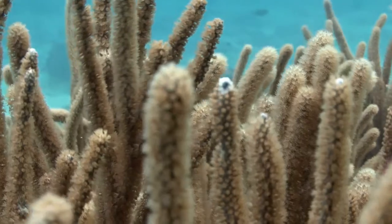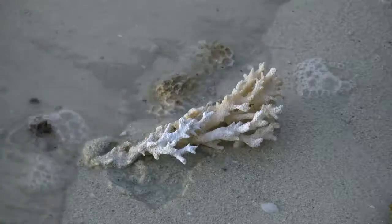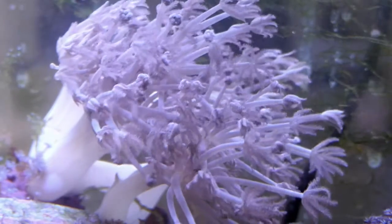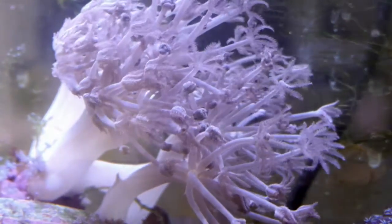Bleaching does not involve household bleach; rather it involves the loss of pigment in the corals. This pigment is the symbiodinium symbiont. So in some sense, bleaching is the loss of these symbionts and or their photosynthetic capabilities.